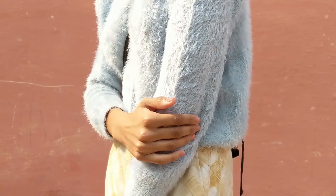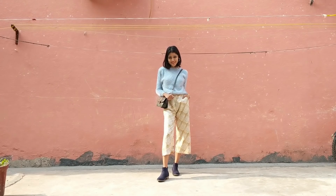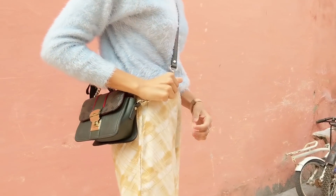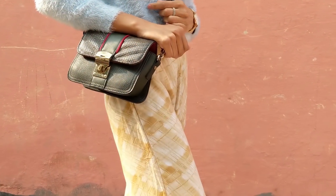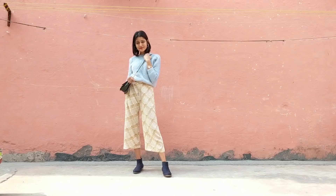For my first outfit, I'm wearing a super soft powder blue sweater with my culottes. You can choose to wear any tights or stockings inside if you want to keep yourself warm. I just added a sling and finished the look off by pairing them with boots. This look can work as a brunch, shopping, or just a casual day out with your friends and family.